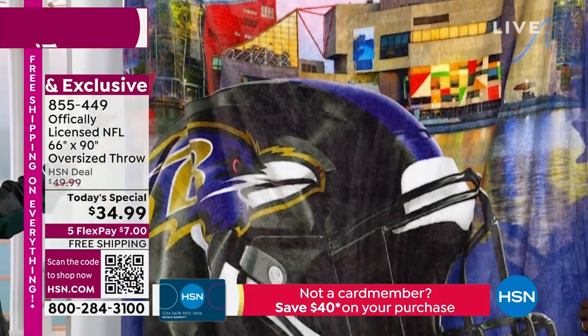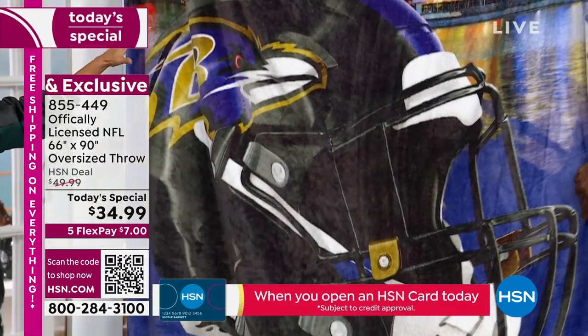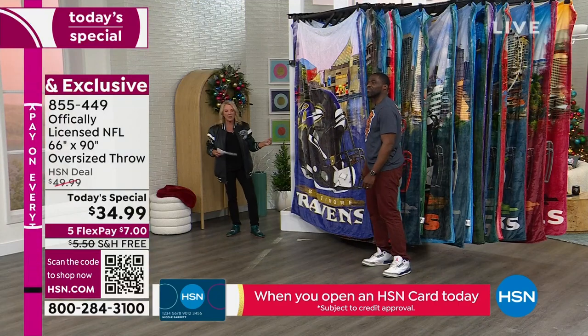I love the cityscapes this year. They've made them really cool, really interesting, really vivid colors — just a great, great throw.